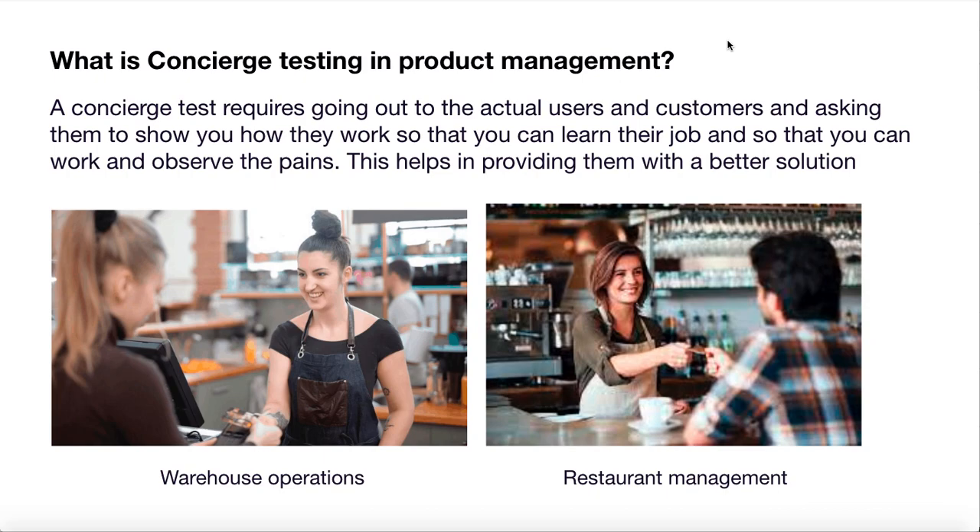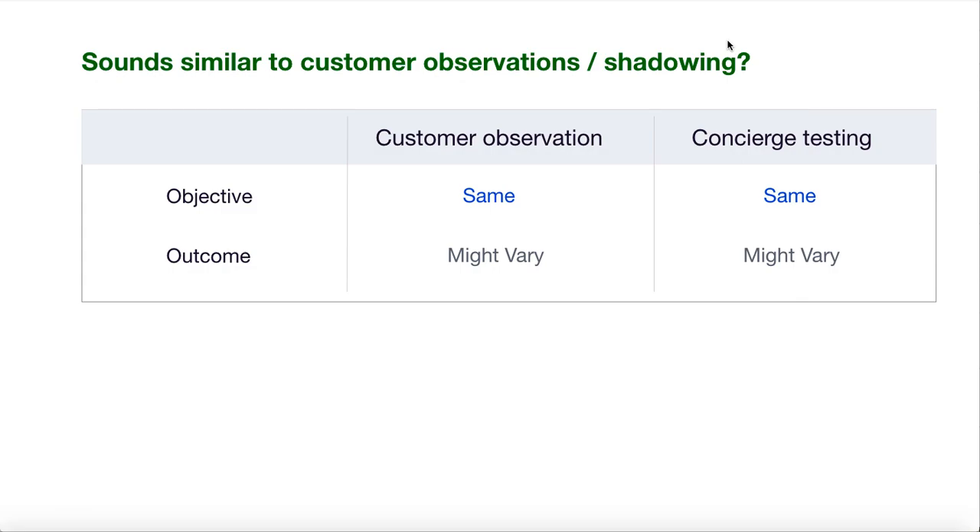Only when you get into their shoes do you understand the different pain areas they experience. You might be wondering how concierge testing differs from customer interactions, observations, and shadowing. In customer observation or shadowing, you simply sit and observe how users do their work with a particular system or environment. The objective of both processes is the same — understand customer pains and come up with solutions to ease out their life and work.